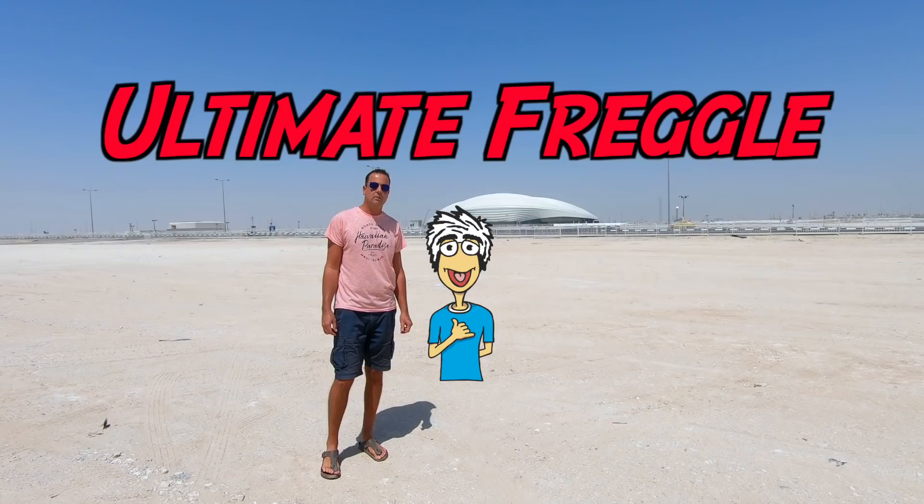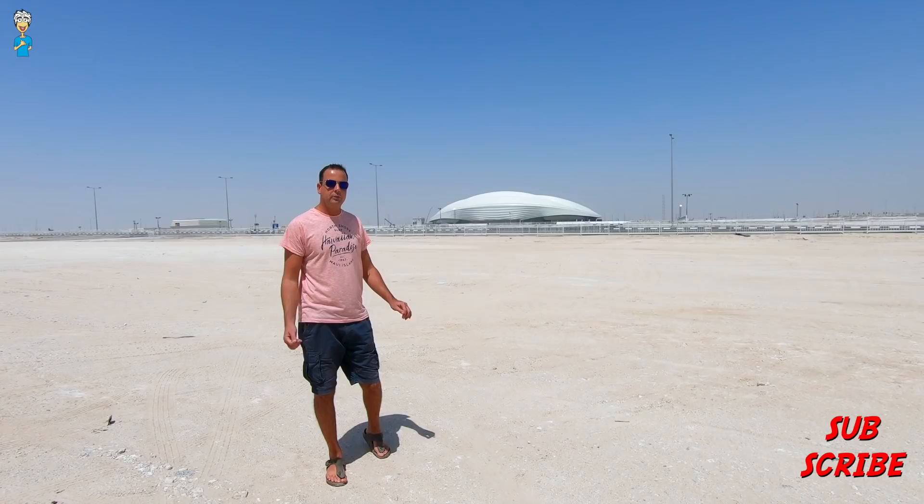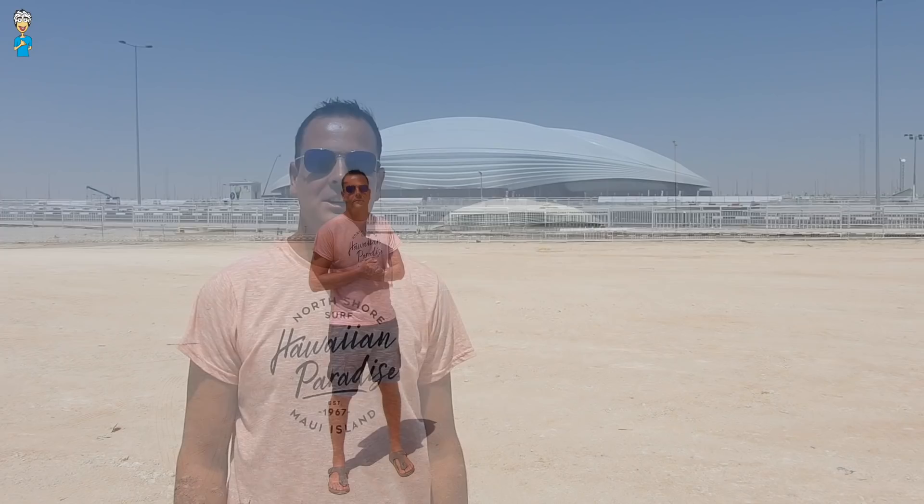Hi there, thanks for tuning in to The Ultimate Fraggle. This video is all about the newly built Al-Waqra Qatar 2022 football stadium. Subscribe to The Ultimate Fraggle and click the bell for more videos from me in the future. Let's start right now.